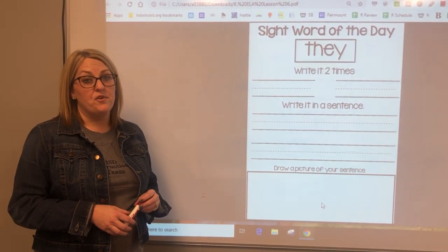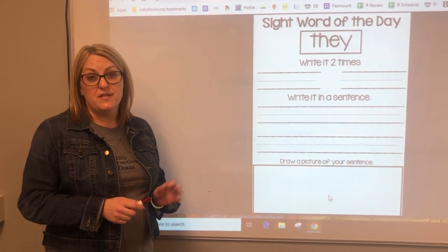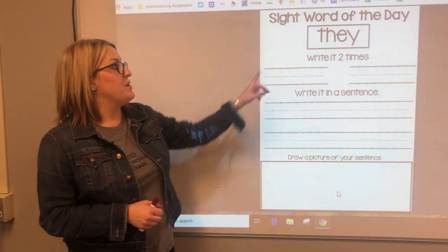Boys and girls, I know that in your classroom you've been working on a lot of tricky words, and knowing your tricky words is going to help you be a great reader. Today we're going to look at the tricky word: they.